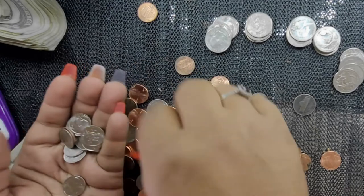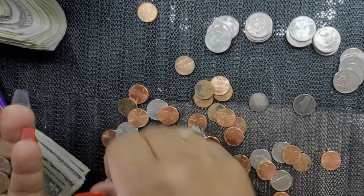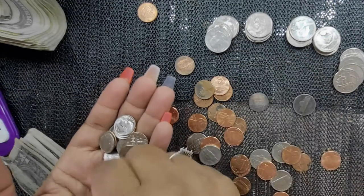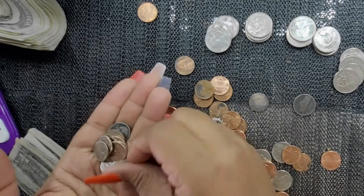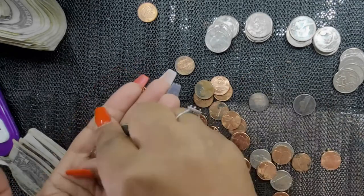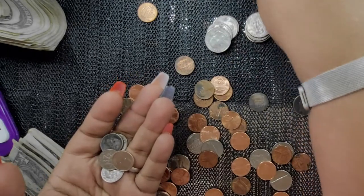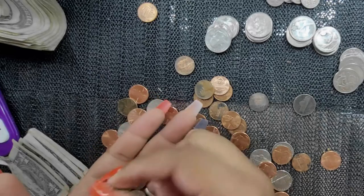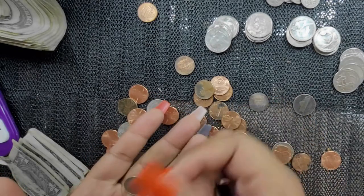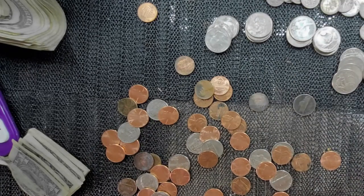I like counting the change first because eventually your change adds up the more you save it and put it away. Counting the dimes: 10, 20, 30, 40, 50, 60, 70, 80, 90 — a dollar. Then 10, 20, 30, 40, 50, 60, 70 — that's a dollar seventy. I'll write down $1.70.